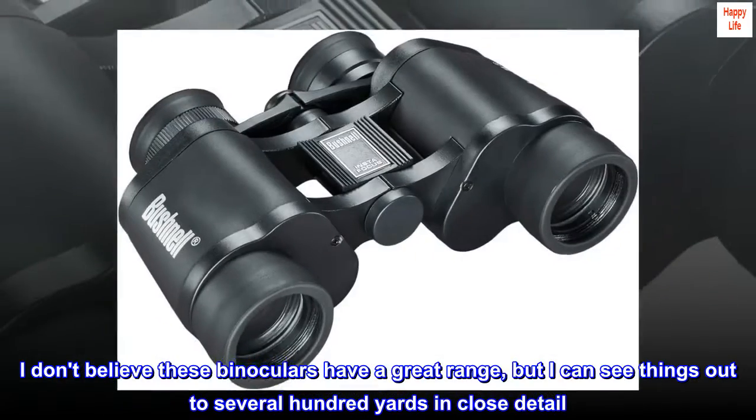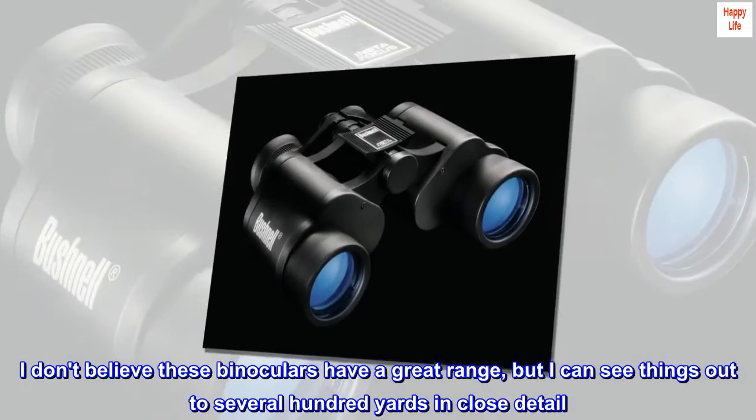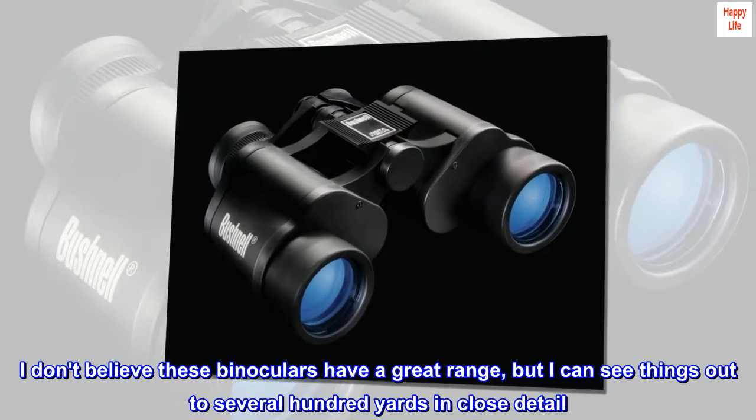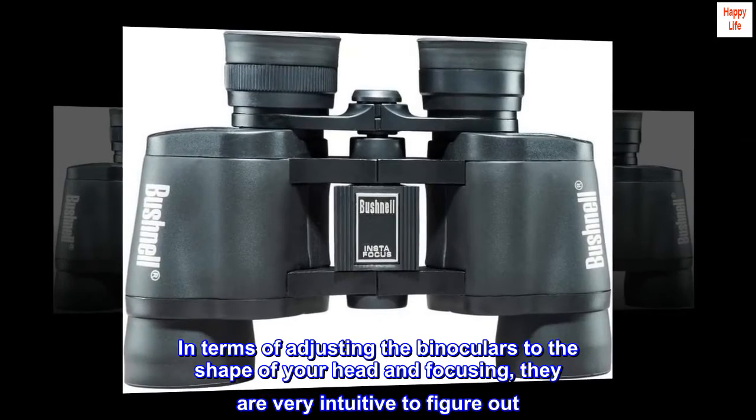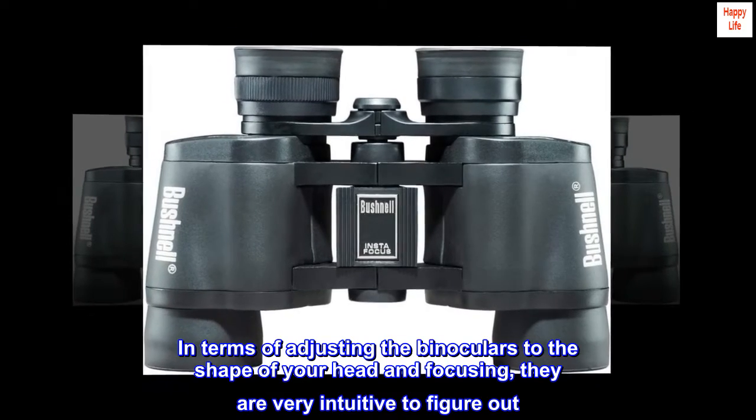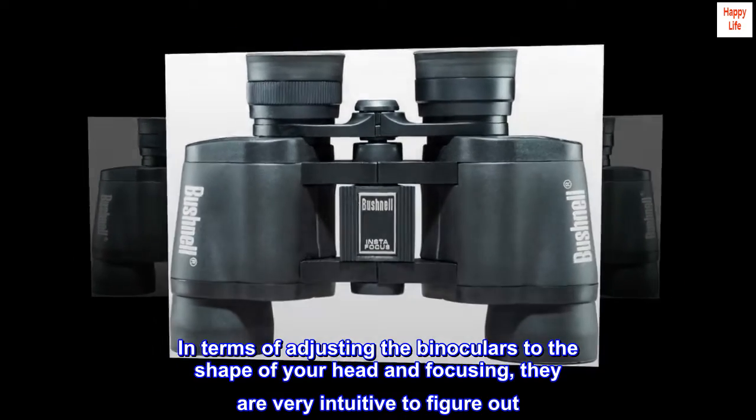I don't believe these binoculars have a great range, but I can see things out to several hundred yards in close detail. In terms of adjusting the binoculars to the shape of your head and focusing, they are very intuitive to figure out.